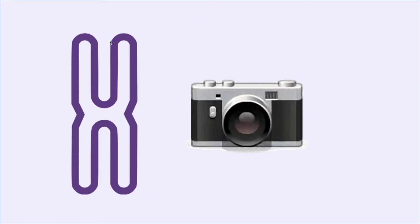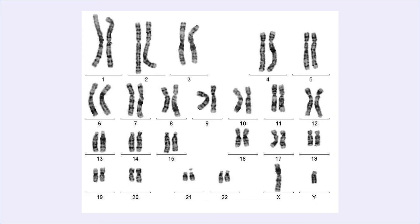Individual images are taken of each chromosome and organized to create a karyogram. Chromosomes 1 to 20 are organized by size in descending order. Additionally, the sex chromosome is placed at the end of the karyogram. The karyogram is then compared to a healthy individual's karyogram to identify any abnormalities.